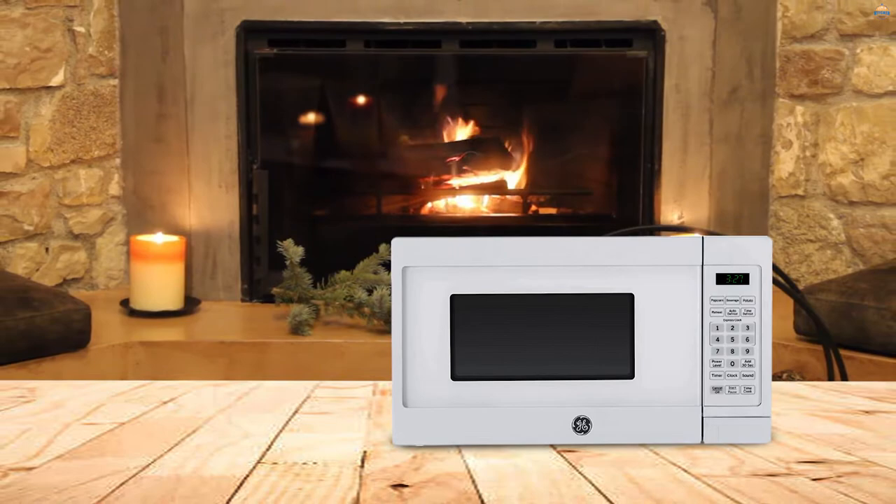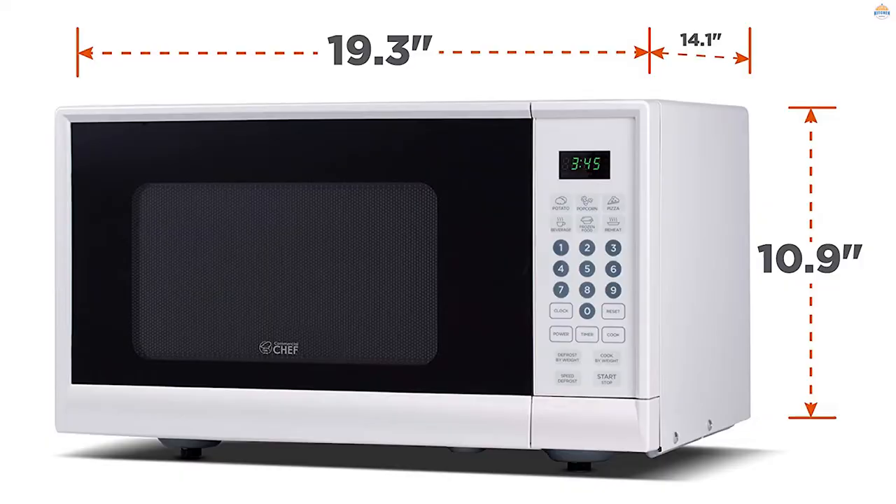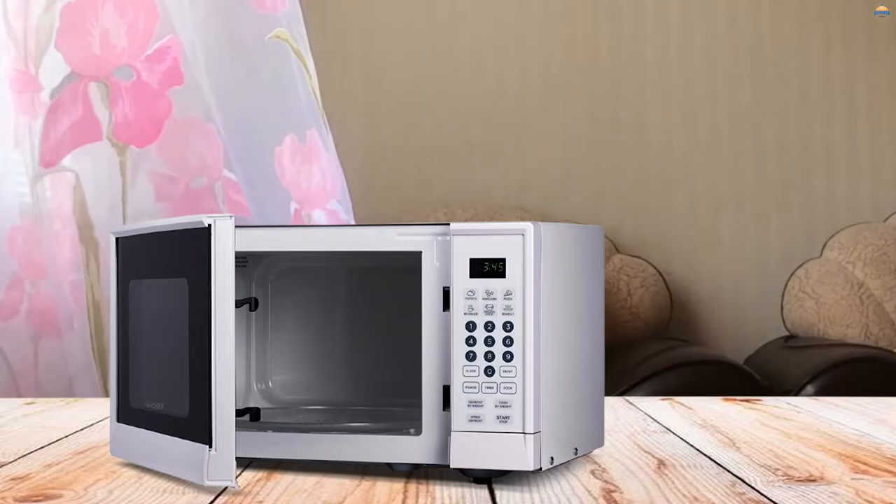Accessing the cooking functions is straightforward, thanks to the responsive touch buttons and the clear LED display. It offers a cooking capacity of 0.7 cubic feet and features a 9.6-inch glass turntable, so you can cook a snack or reheat your dinner whenever you like.